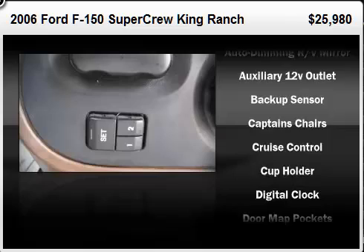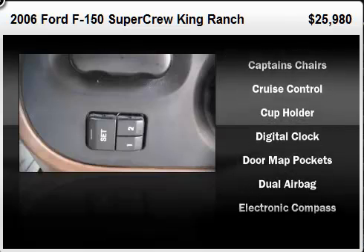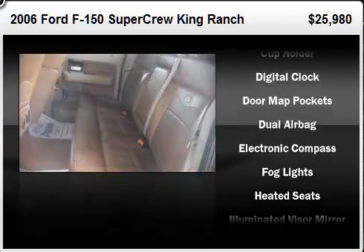Audio features include a CD player with AM-FM radio and four well-positioned speakers.